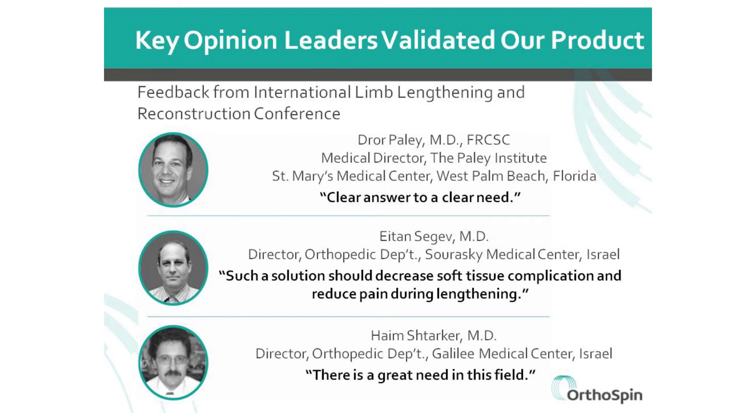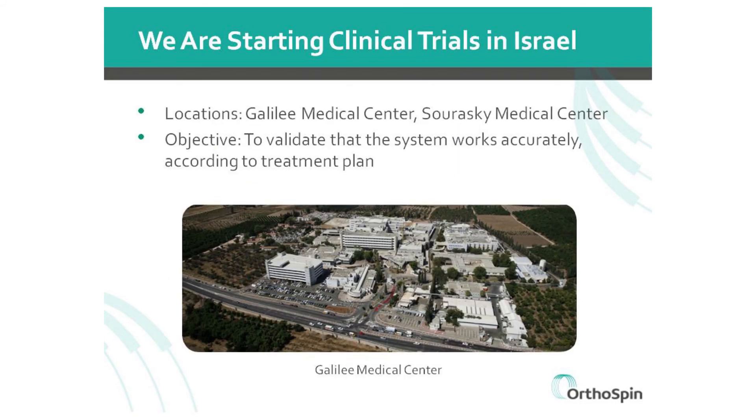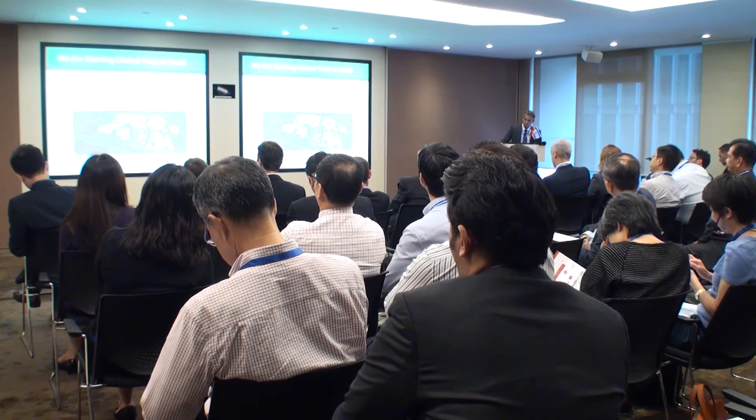We went to the ILRS conference, a key conference in Florida for external fixation devices, and returned with great feedback from leading physicians. As you can see, all the major players are involved in this market. We are beginning clinical trials in Israel and have already validated that our system turns the knobs accurately according to the treatment plan.